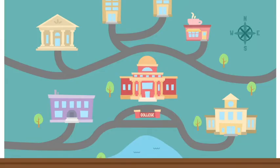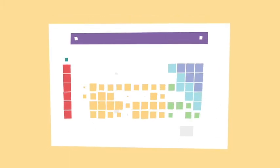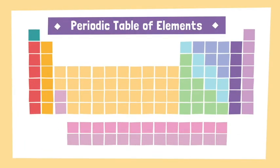Work-study jobs are also available in a school's libraries, cafeterias, student unions, cafes, and just about anywhere on campus. Because they are part-time and offer flexible hours, work-study jobs give you time to focus on schoolwork.